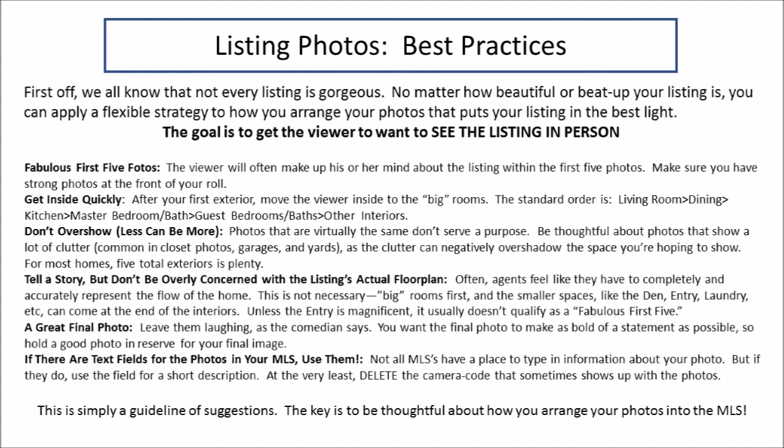That's for them to learn when they get inside the home, which is the overall goal. You want a great final photo — something that really makes a statement and leaves the viewer with a really strong impression so they want to pick up the phone and call you. And finally, if there is a place to add text with your photos, please do that. At the very least, delete any camera code speak that might be in there.